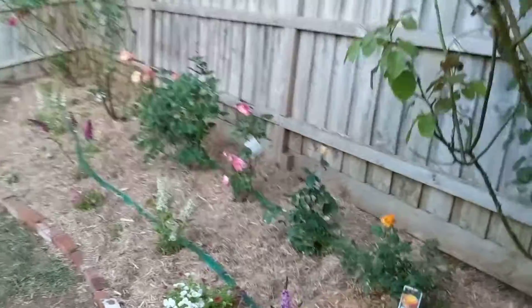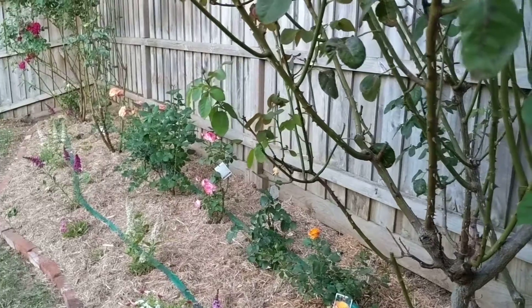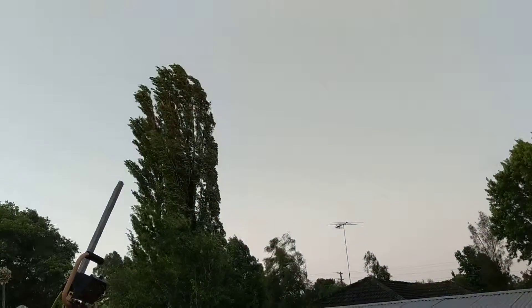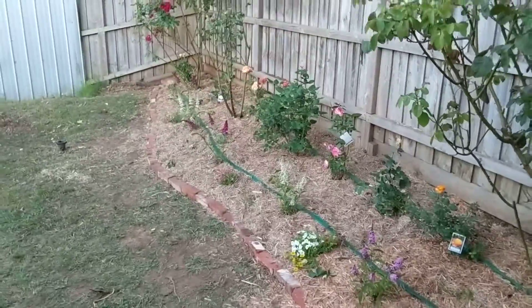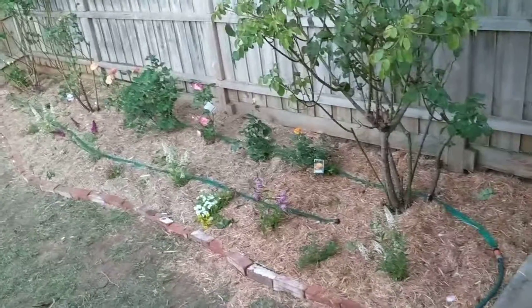So far I'm happy with the result. There's a lot of wind — I don't know if you can hear it, but there's a lot of wind today. Tomorrow is going to be 38 degrees, so it's not going to be too easy for these plants. From here you can see the whole garden bed with everything inside.